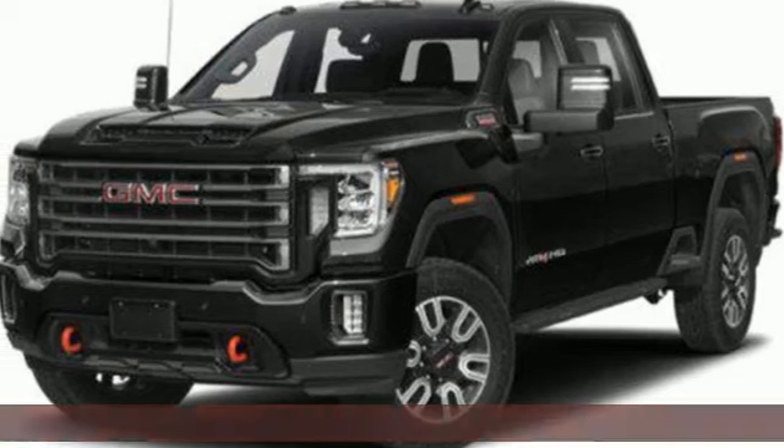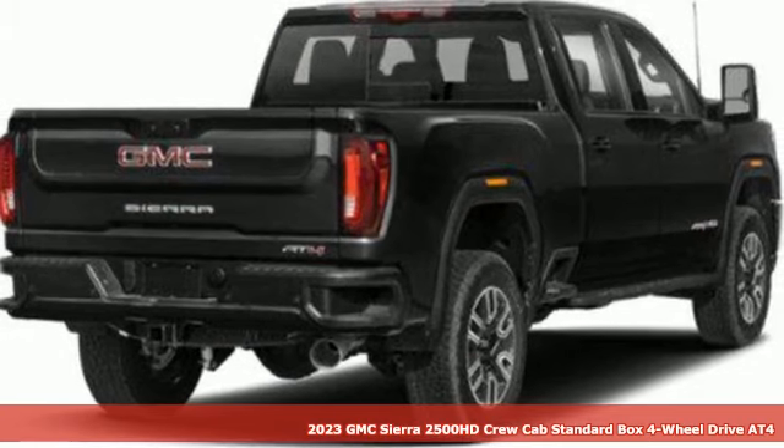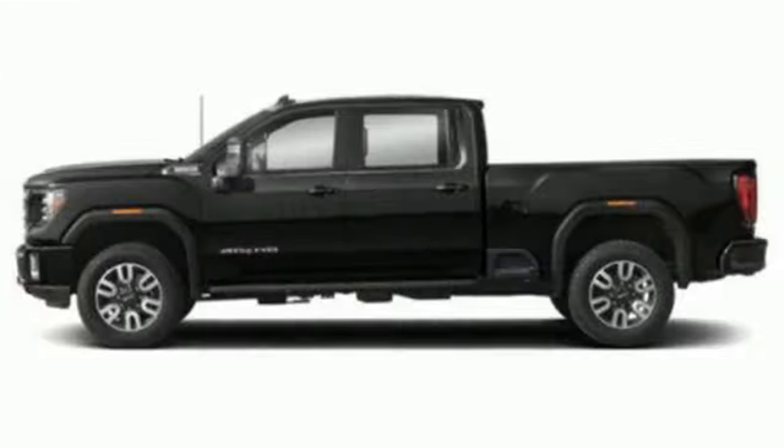It's a new 2023 GMC Sierra 2500 HD. This Sierra was built for those that need a truck — a get-dusty, haul-anything heavy-duty pickup. It's well-equipped with the features you need.